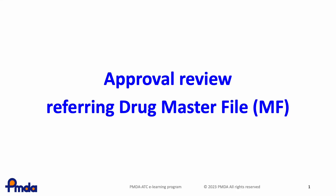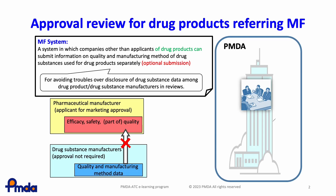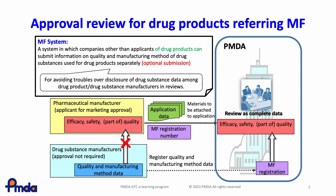In this lesson, you will learn about the approval review process for referring the Drug Master File, known as Master File or MF, in Japan. Active pharmaceutical ingredient manufacturers can register the master file and provide information to be protected, in cases where the API manufacturer doesn't want to disclose the information. In the review process for pharmaceutical products, data and information submitted by marketing authorization applicants and MF holders are assessed by reviewers handling the application.